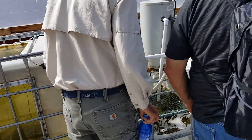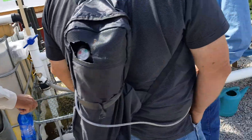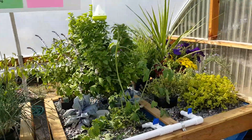The water comes out of the tank — it's pumped out of there and aerated. Then it goes over to here and provides nutrients for the plants on this line.